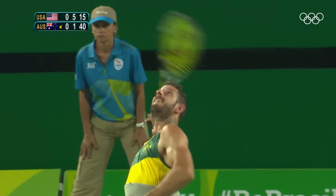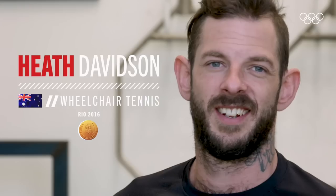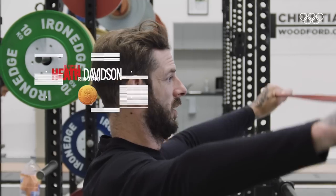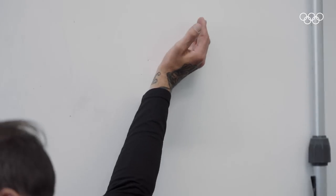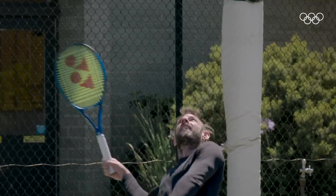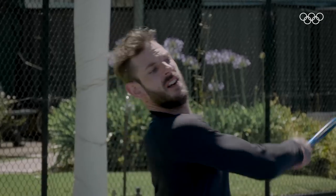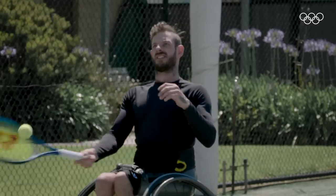I'm a Paralympic tennis player for Australia. I won a gold medal in Rio 2016 in the men's quad doubles. The more flexible I am, the less likely I am to get injured because of the way that I serve and move my upper body, constantly being in the wheelchair and playing tennis. And it also helps me with serve speed, ground stroke speed, and just being an all-round better tennis player.